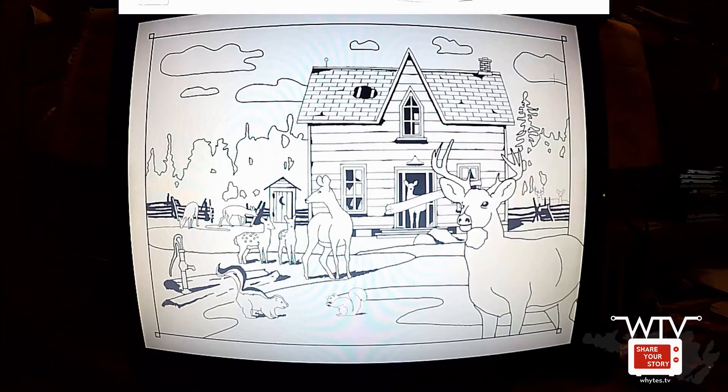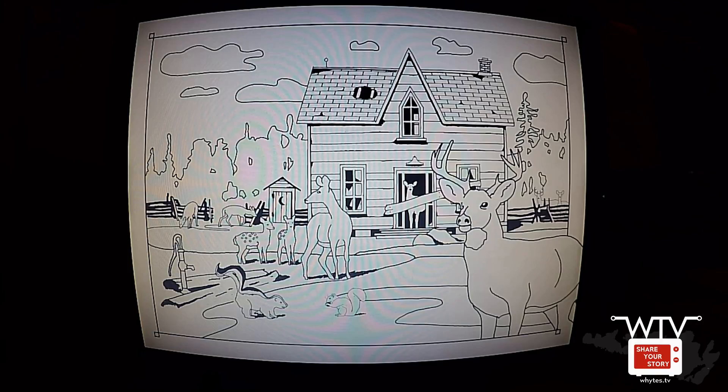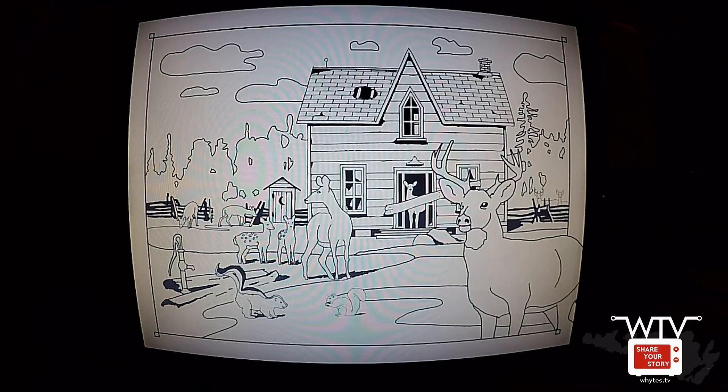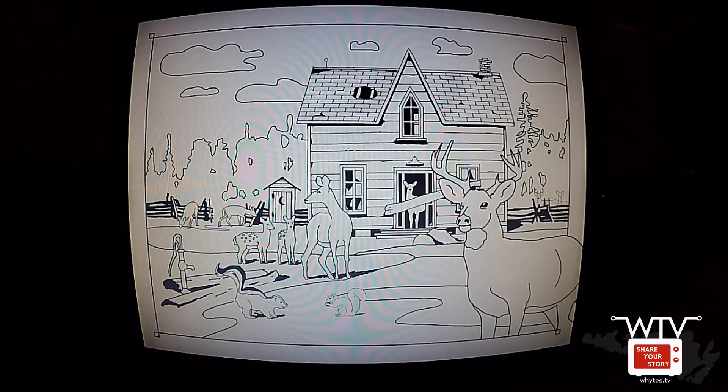The Prestige Place, Burpee, 1957. I once asked who boarded up the old Prestige Place. The answer was, 'I don't know, but I can tell you why.' Someone, not from around here, was out hunting. They took a shot at a buck standing in the doorway and missed. The buck bolted away, followed by nine more deer, some flying out the windows. The house was probably boarded up to keep the cattle out, but I kept asking around anyway, just to hear what the deer count would be this time — it always changed, depending on who the storyteller was.